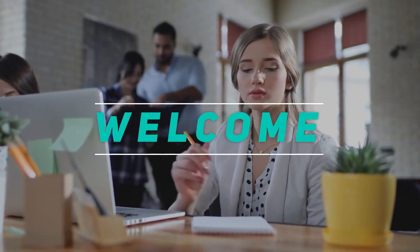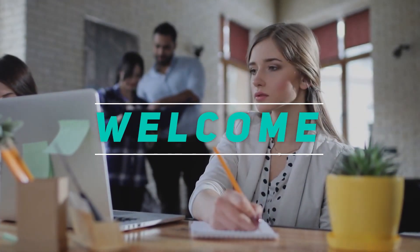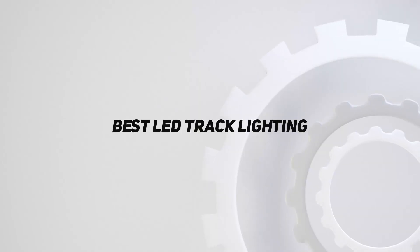Hey, welcome back to my channel. In this video, I'm going to talk about the top 5 best LED track lighting.